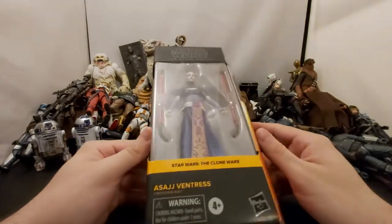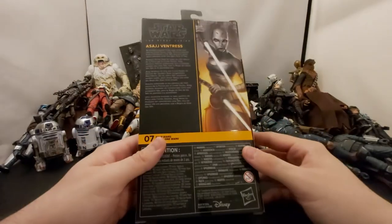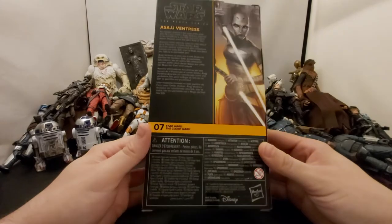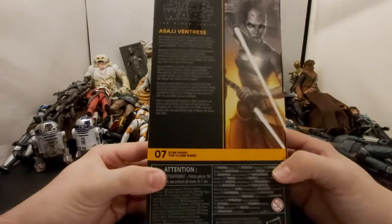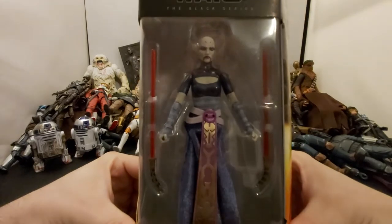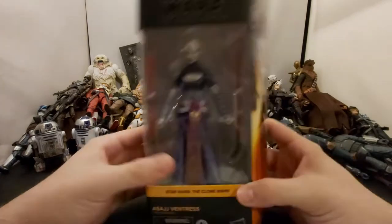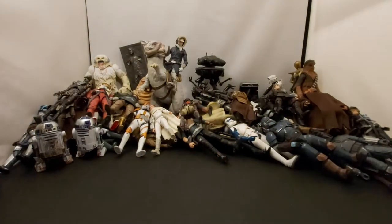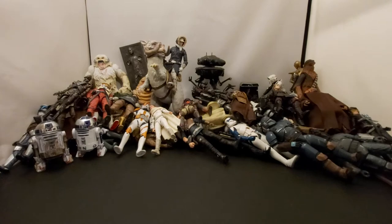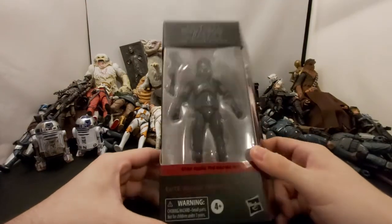Really happy to get Ventress. I feel like we waited a little too long for this but finally got her — better late than never. She looks pretty cool. I was gonna open her, kind of wish I did for the video, but yeah she looks cool. We'll put her to the side. The next one I haven't opened yet is the Elite Squad Trooper.